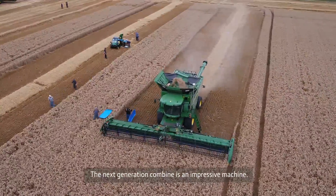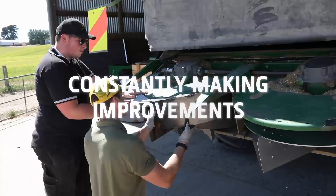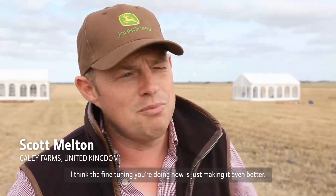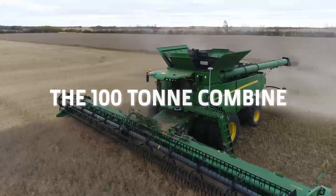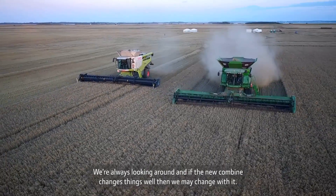The Next Generation Combine is an impressive machine. The fine-tuning you're doing now is just making it even better. We're always looking around, and if the new Combine changes things, well then we may change too.